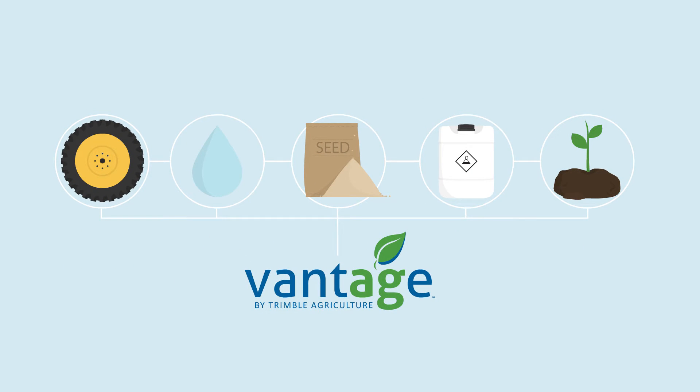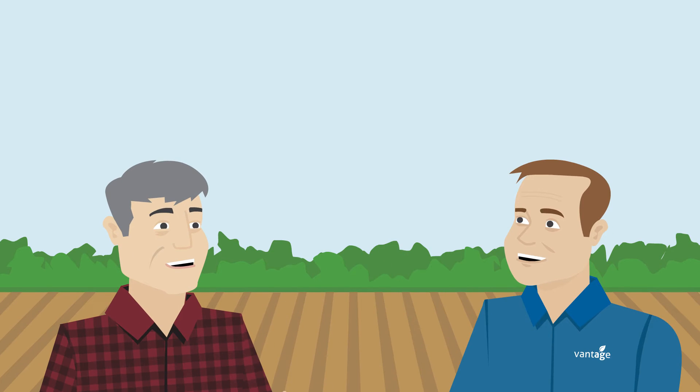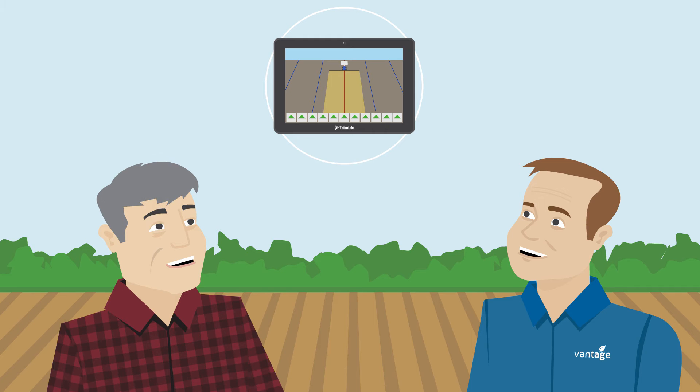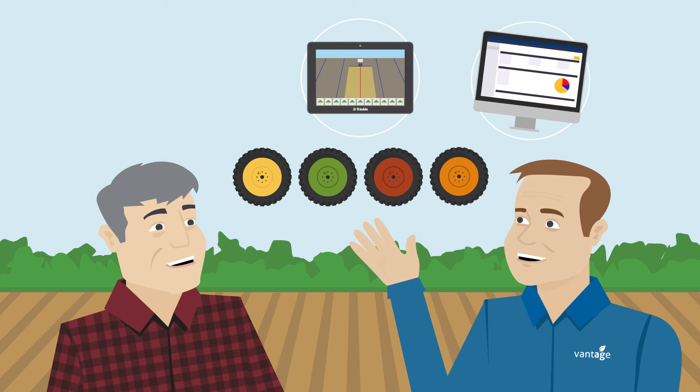With Vantage by Trimble. Vantage experts work alongside a farmer as a trusted technology advisor for precision ag consultation, regardless of equipment brand.